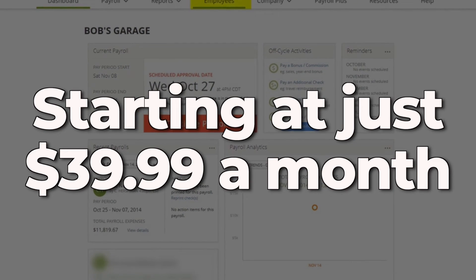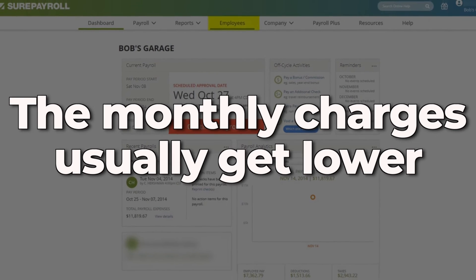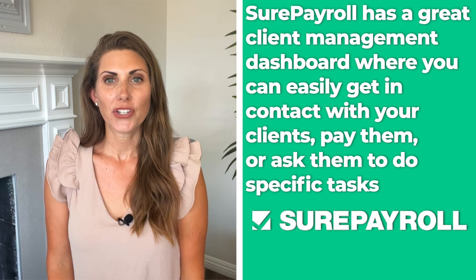SurePayroll is next, and this is the final service on our list. SurePayroll offers most of the same services as all of the other options on the list, but it does so in a much more simplified way. It's also a lot cheaper, starting at just $39.99 a month, and as you get more clients, the monthly charges usually get lower. Similar to OnPay, SurePayroll has a great client management dashboard where you can easily get in contact with your clients, pay them, or ask them to do specific tasks. However, the low price also means that SurePayroll has to cut corners with the quality of their service, so that should definitely be something you keep in mind.